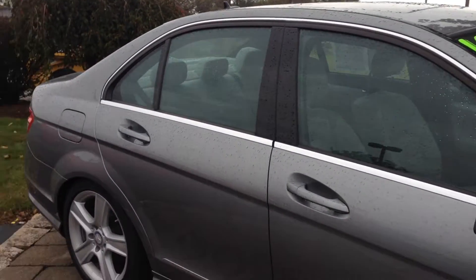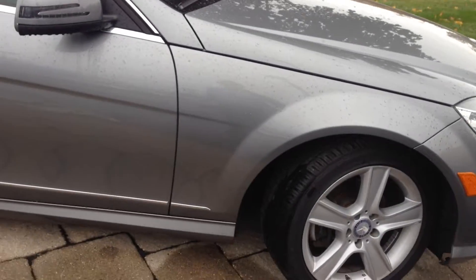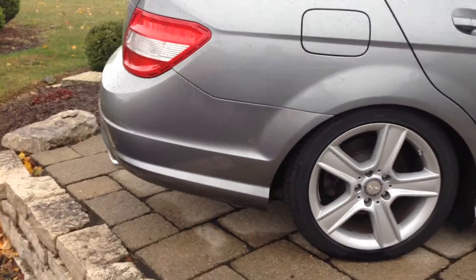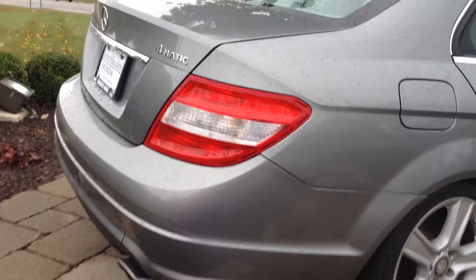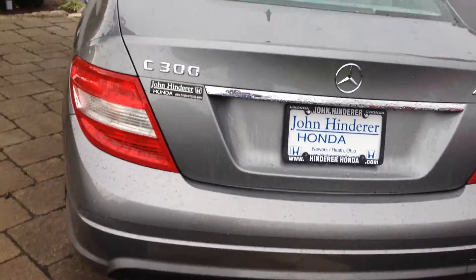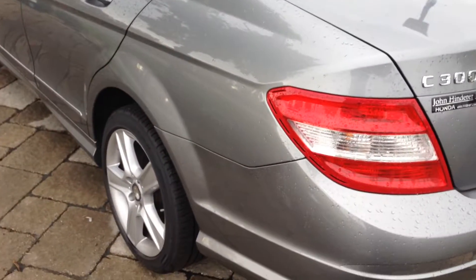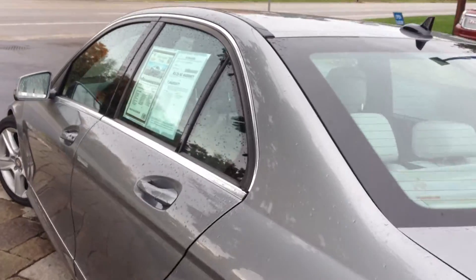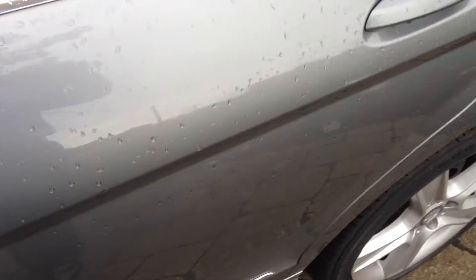I don't want you to drive all the way in here and be surprised by a dent or a ding or anything like that. Being a Mercedes, the previous owner took good care of the car, so usually you don't have to worry about those things. Every now and then you'll get a minor door ding or a scuff, but usually they're very clean when we get them on trade. This one's no exception — it's very clean.